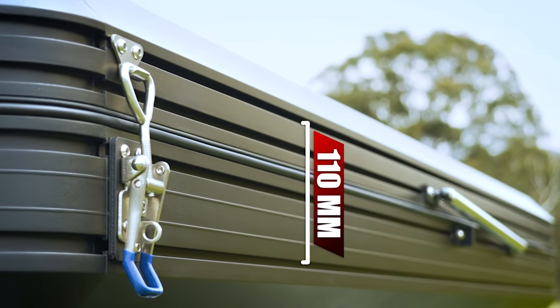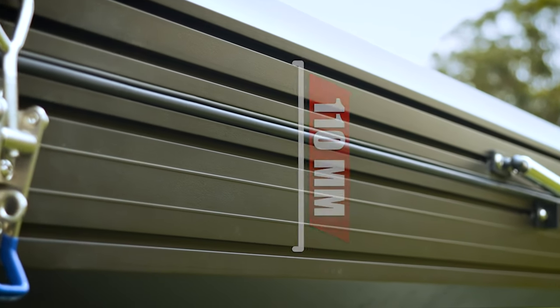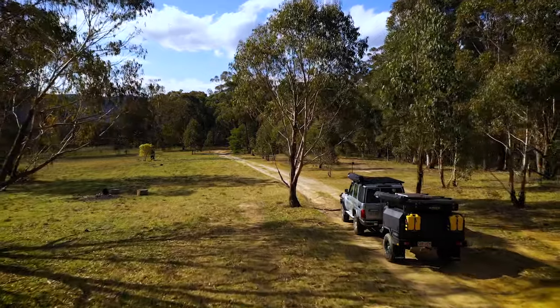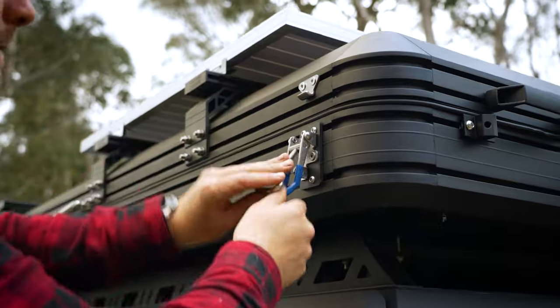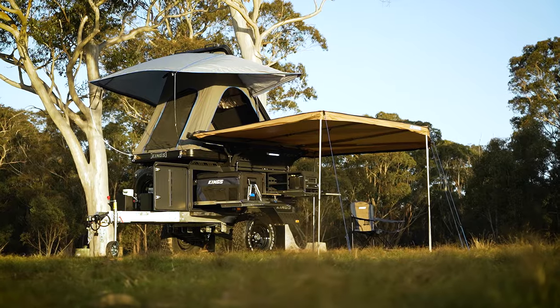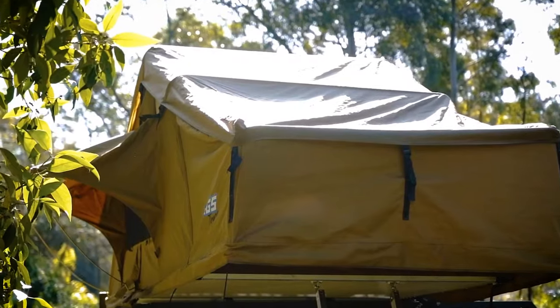It also has a ridiculously comfy 75mm thick mattress. My favourite feature is the fact that when the Grand Tourer is closed, there's 110mm of space between the mattress and the ceiling. That means you can leave all your bedding inside while traveling, then when you get to camp, just pop the latches, give it a nudge until the heavy-duty gas struts take over, add the awning poles, and that's your rooftop tent set up.